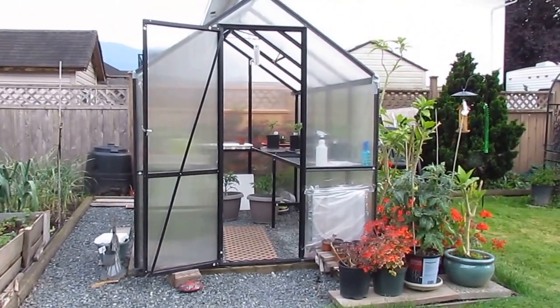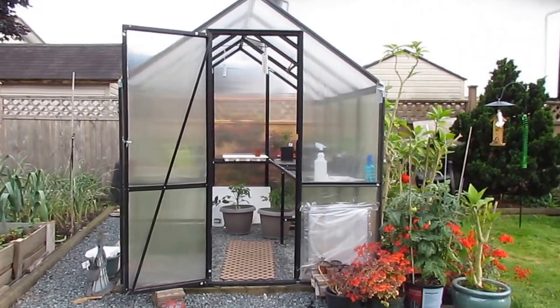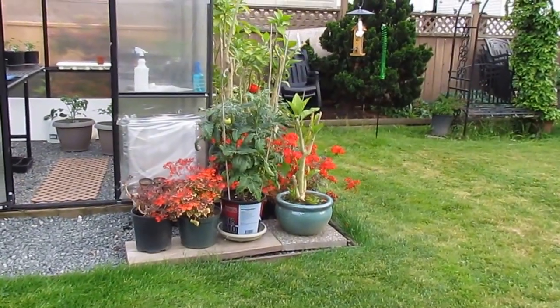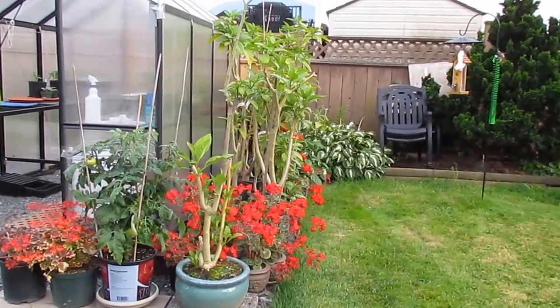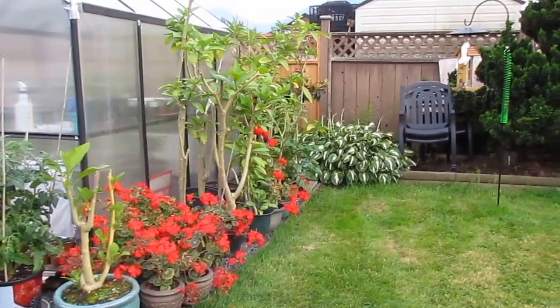There's my greenhouse with a few things inside — a few little tomato plants, and there's more: geraniums, tomato plants, Brugmansias. I put those up to shade the sun in the greenhouse when it gets really, really hot. There's the hosta.